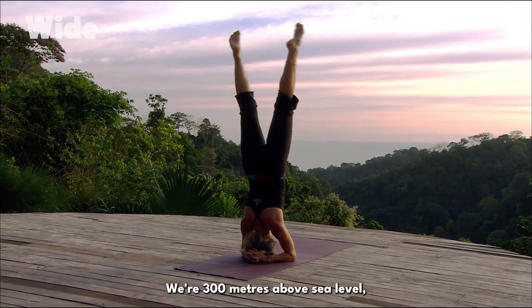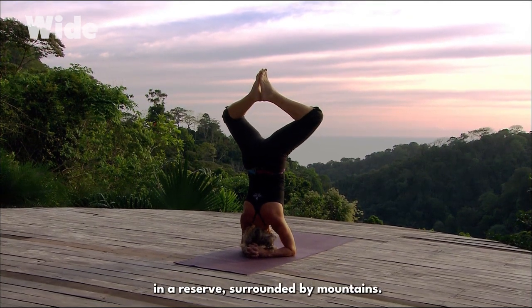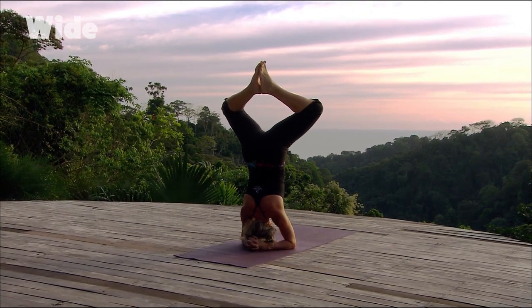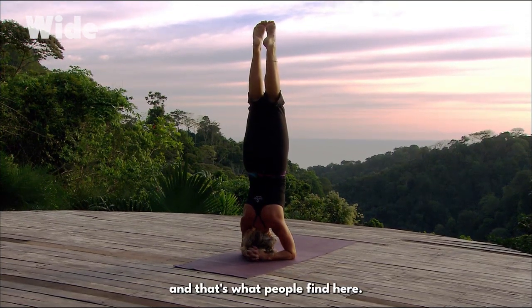We are 300 metres above sea level, on a plateau next to the Corcovado, in a reserve surrounded by mountains. It's incredible — you live in harmony with nature, and that's what people find here.